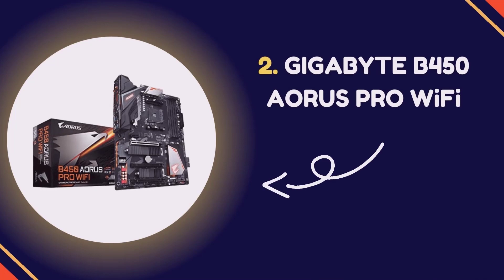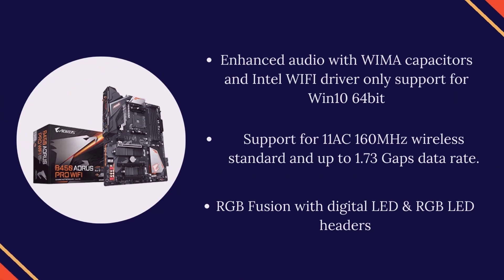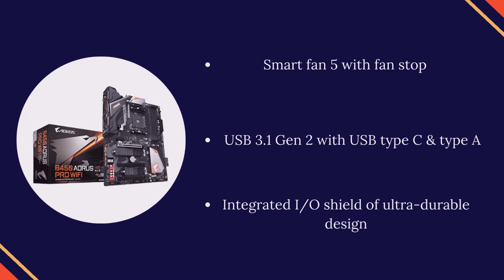Number 2: Gigabyte B450 Aorus Pro WiFi. Supports AMD 1st and 2nd generation Ryzen and Ryzen with Radeon Vega Graphics processors. Dual Channel Non-ECC Unbuffered DDR4 and 4 DIMMs. Intel Ethernet LAN Plus Dual Band 802.11 AC WiFi. Dual PCIe Gen 3 M.2 NVMe with Dual Thermal Guards. Enhanced Audio with Wima Capacitors and Intel WiFi driver only supports Win 10 64-bit. Support for 802.11 AC 160 MHz wireless standard and up to 1.73 Gbps data rate. RGB Fusion with Digital LED and RGB LED headers. Smart Fan 5 with Fan Stop. USB 3.1 Gen 2 with USB Type-C and Type-A. Integrated IO shield of ultra-durable design.